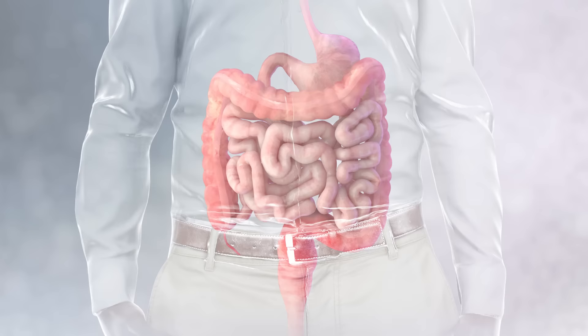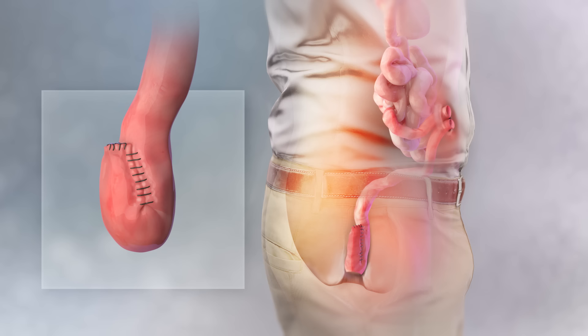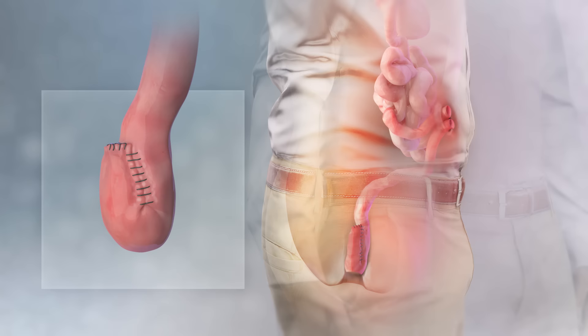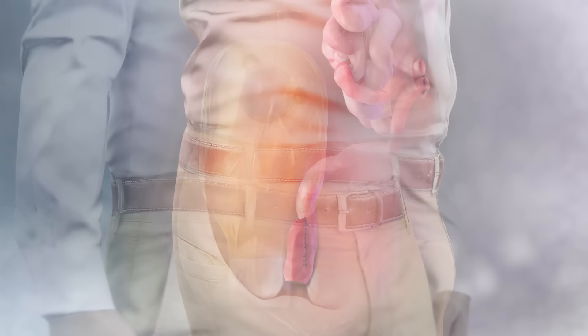During the first surgery, the colon and rectum are removed, and a pouch, commonly in the form of a J, is created at the end of the small intestine and joined to the top of the anal canal, which enables control over bowel motions. At the same time, a temporary opening, known as a loop ileostomy, is created. The ileostomy will allow waste to pass through the abdominal wall into an ostomy bag, while the newly formed pouch heals.